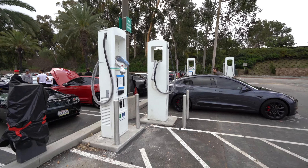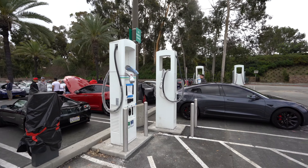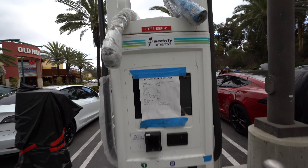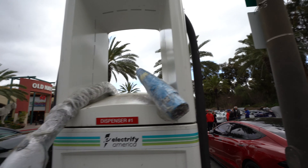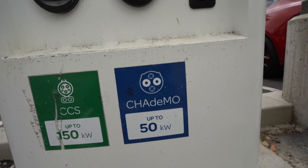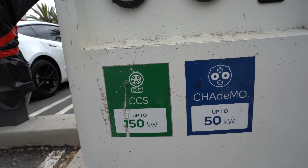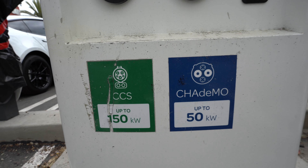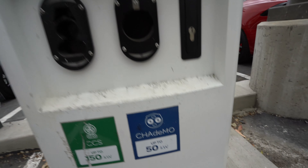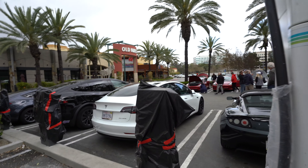This is a good representation of Tesla's supercharging network versus the competition. The Electrify America charger offers two charging speeds: a CHAdeMO 50 kilowatt hour and a CCS charger at 150 kilowatt hour. So depending on what your EV can handle, you can charge at slow or fast. And if you have a Tesla, then you're just fast.